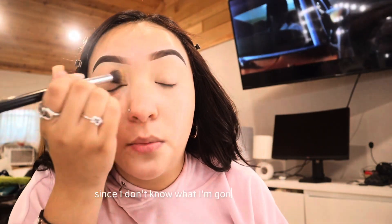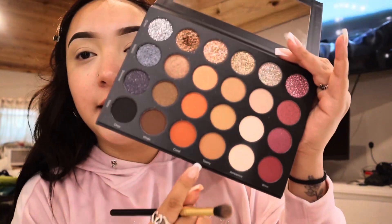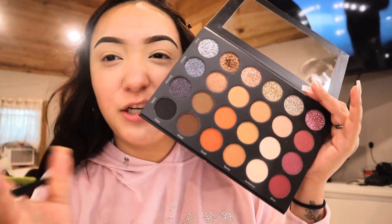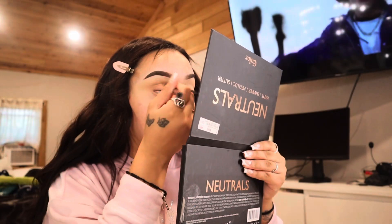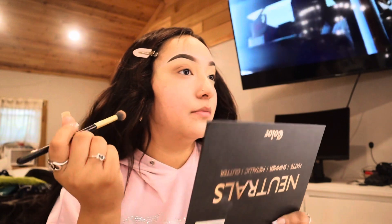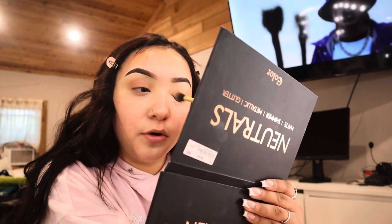Since I don't know what I'm wearing yet, I'm not gonna do a color look. I'm just going with a natural brown — you can never go wrong with brown if you don't know your outfit. I'll start with a light brown and go in with the darker one. I kind of just blend it right over my eye — I'm not really an expert, there's no real tutorial for how I do it.